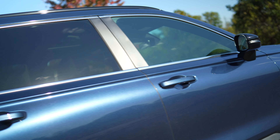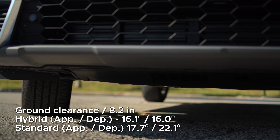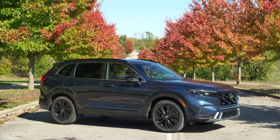The CR-V doesn't offer a superficial off-road trim. It was never trying to be a rugged SUV, and the approach and departure angles reflect this, so if you're looking for a ride to take you to remote mountainous areas, I'd point you elsewhere.